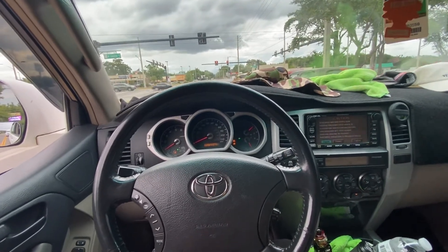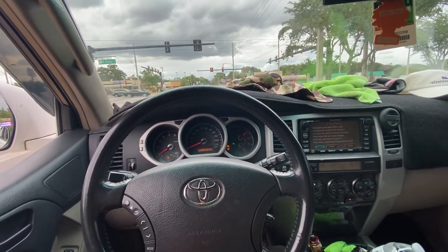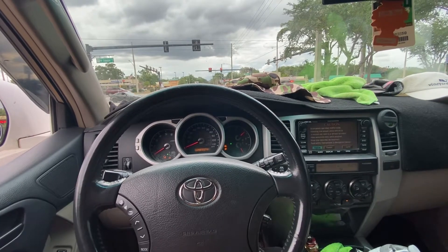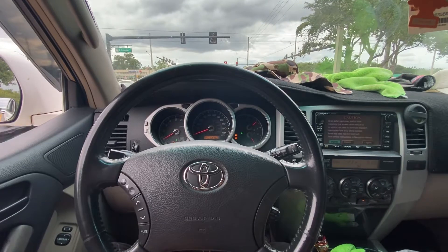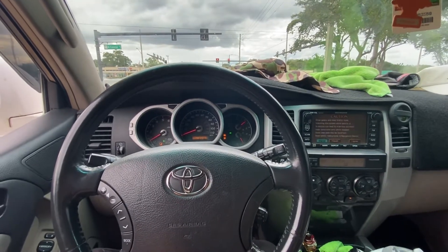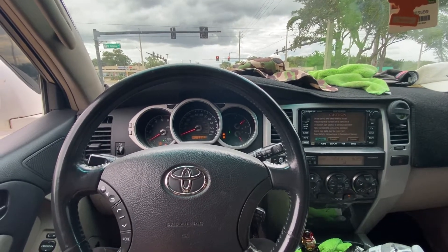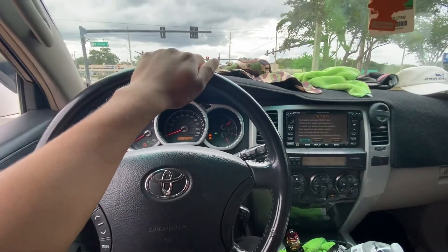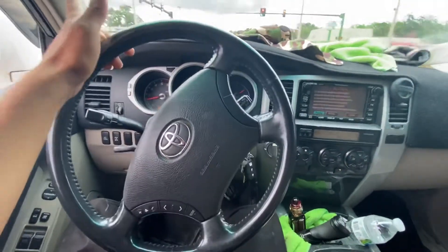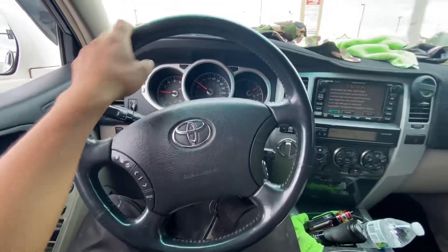This is actually a pretty late video. I had promised this video to a couple people in comments on other videos because I was searching for sound clips of the 2UZ-FE on the fourth-gen 4Runner — so much so that I ended up looking for clips on the Tundra and the Sequoia because there really weren't very many for the 4Runner. Right now I'm just driving, just got off work, my whole car is messy, but this is just to show you a couple driving clips.